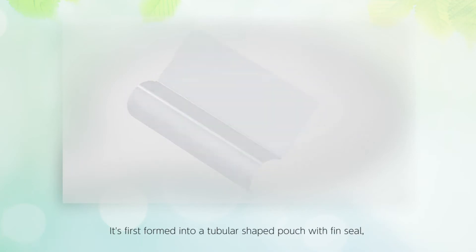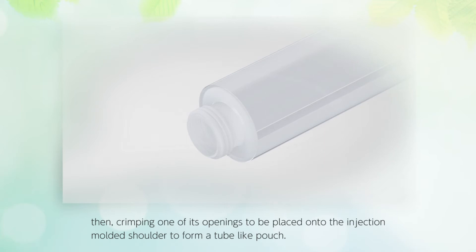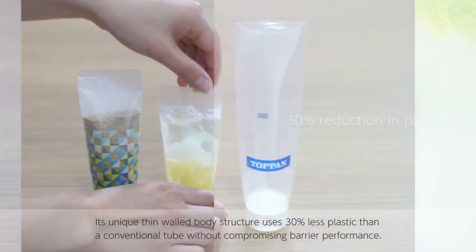The thin multi-layer laminated film contains a GL transparent ultra high barrier film. It is first formed into a tubular shaped pouch with a fin seal, then crimping one of its openings to be placed onto the injection molded shoulder to form a tube-like pouch.